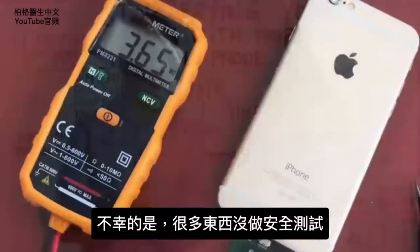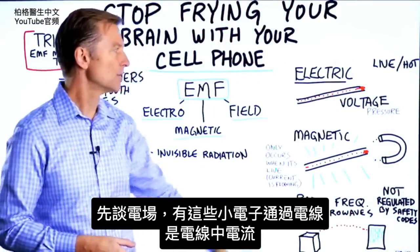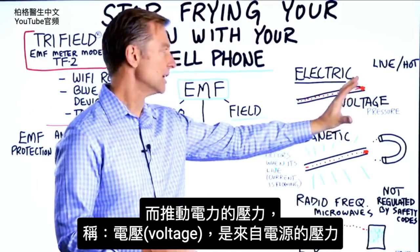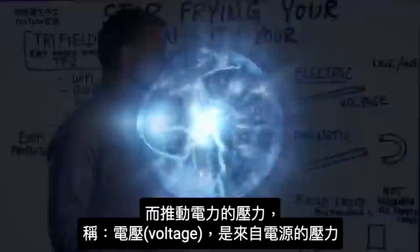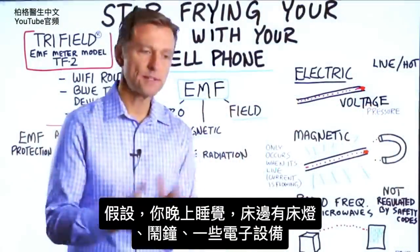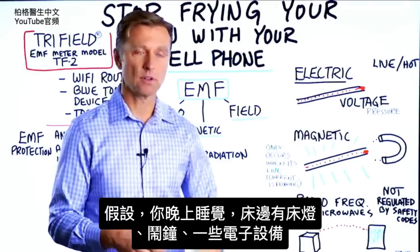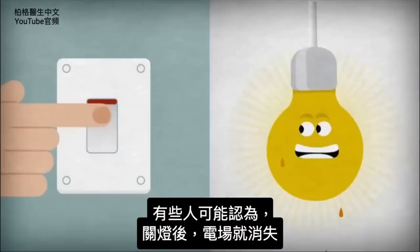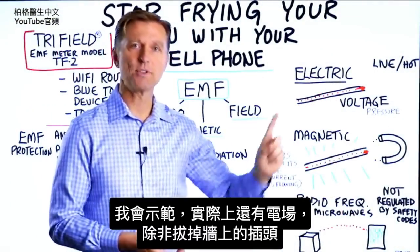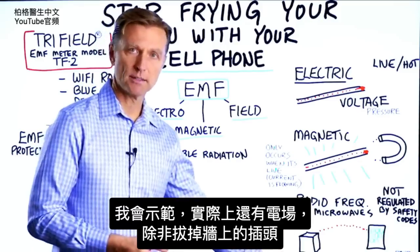So right now, unfortunately, there's not a lot of safety testing going on. Let's first talk about the electrical fields. You have all these little electrons going through a wire — that's called the current going through the wire. The pressure that's pushing this electricity is called the voltage, the pressure from a power source. So the more pressure or more voltage, the more electrical field you're going to have on the wire. For example, you're trying to sleep at night and right next to your bed you have a light source, an alarm clock, some other electrical devices.